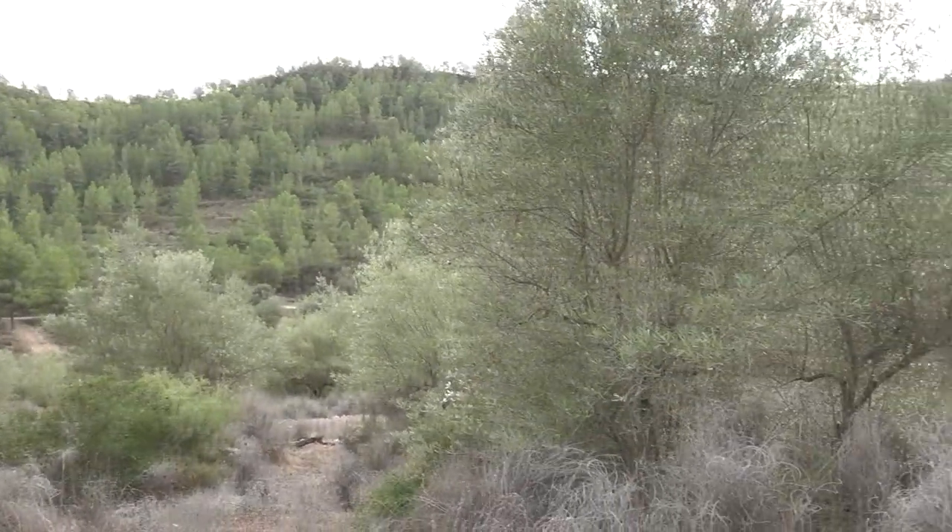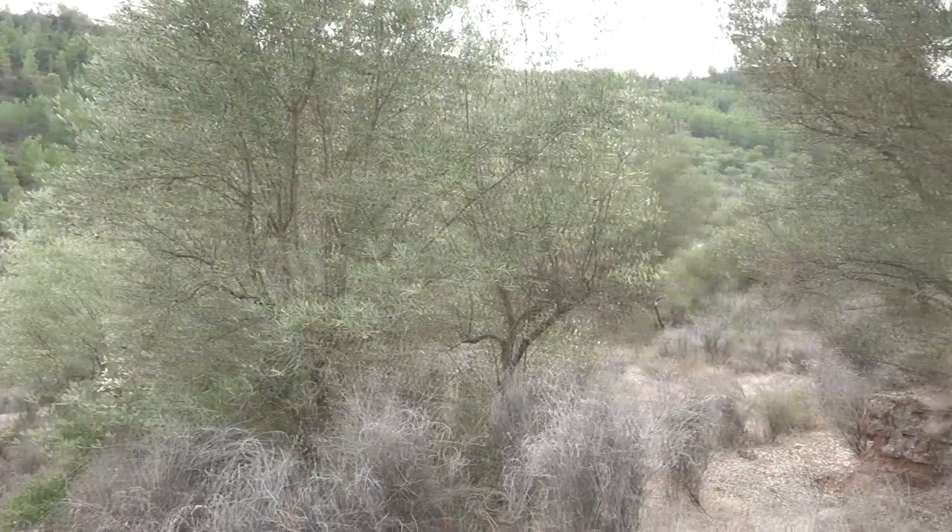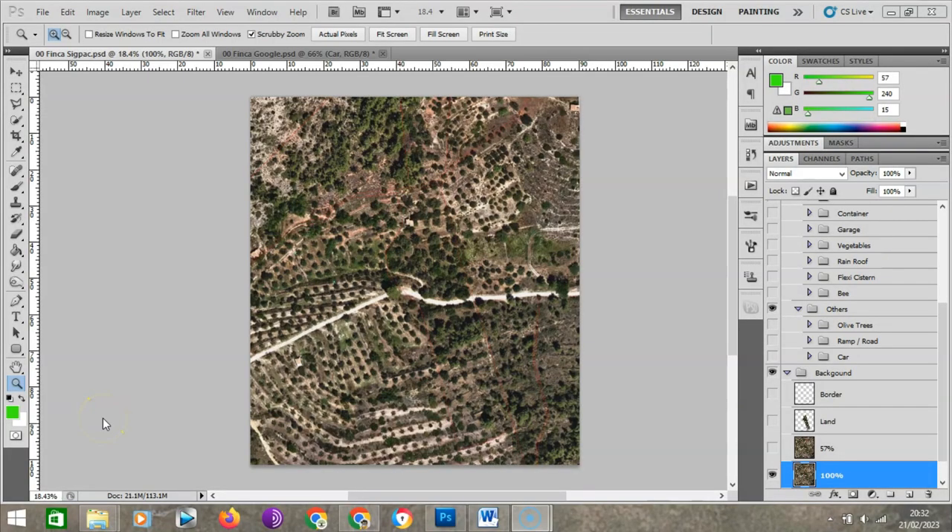For the demonstration purpose of this project overview video, I'm going to be using two sources of satellite images. One source is from SIGPAC — the Spanish government's official Ministry of Agriculture satellite image. It's a flat image where we can see exactly where the borders are on a flat surface, but it's not enough to understand the shape of the land. You can see the borders, but not the shape.